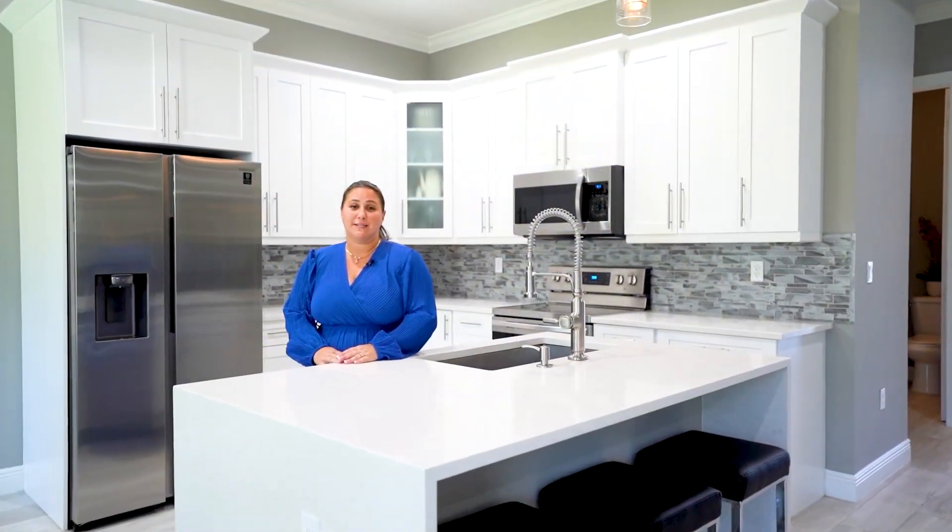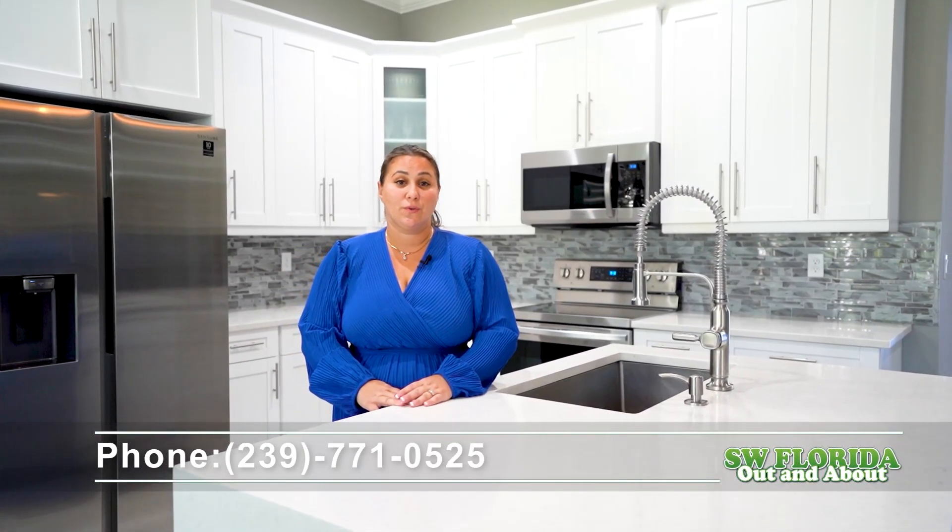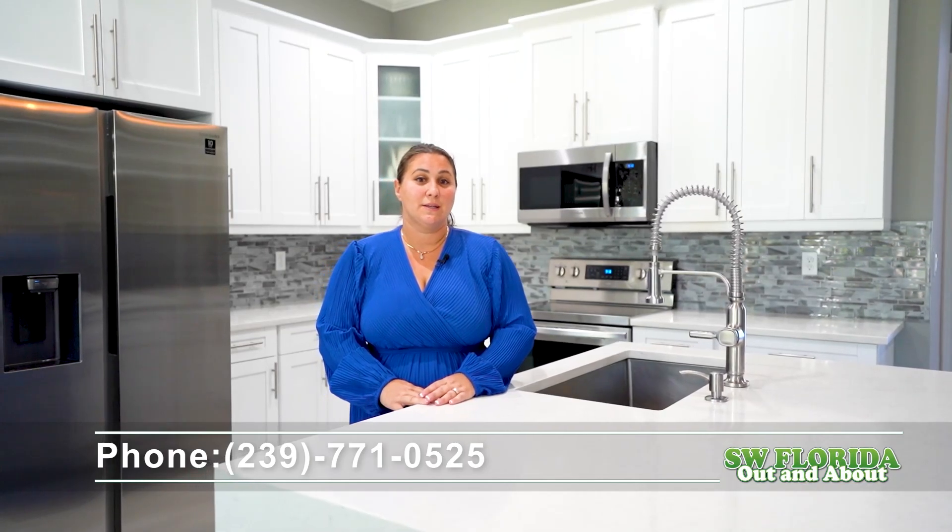Thank you for joining me today on a tour of this magnificent home. If you'd like to schedule a private tour, feel free to give me a call. My name is Jeanette DeLeo with MVP Realty. My cell phone is 239-771-0525. Welcome home.